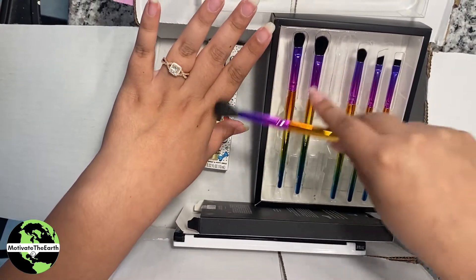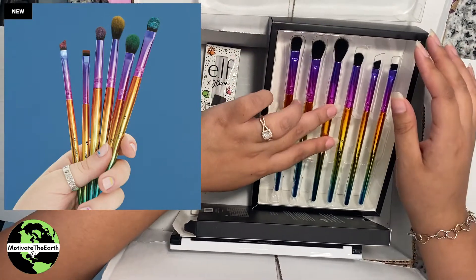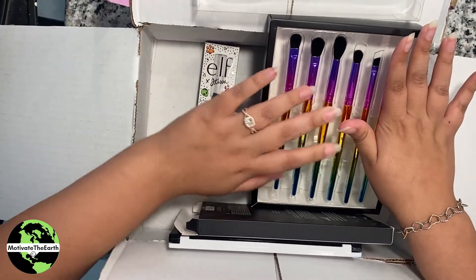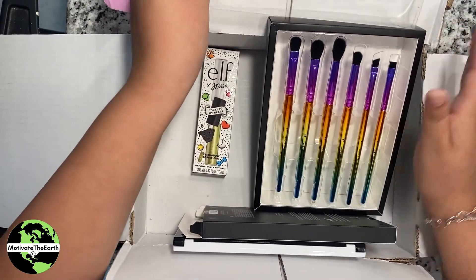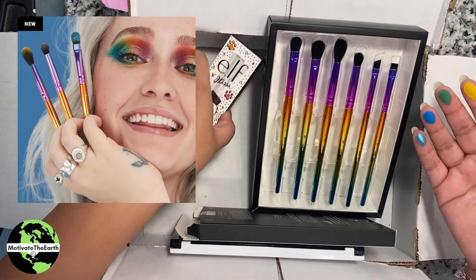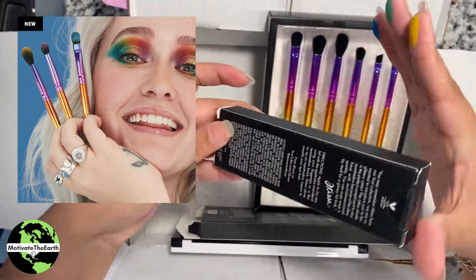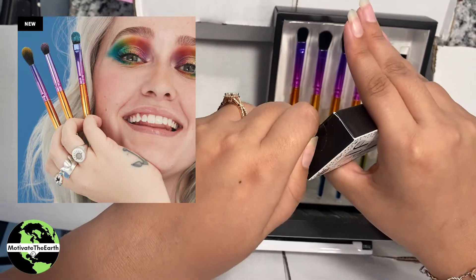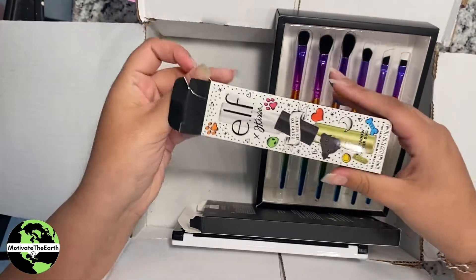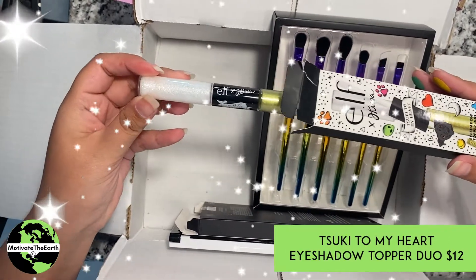Wow, these brushes feel very soft. I liked how they performed in JKissa's YouTube video. If you don't know who JKissa is, I highly recommend going to her channel — she's very colorful and goes into great detail, which I really like.